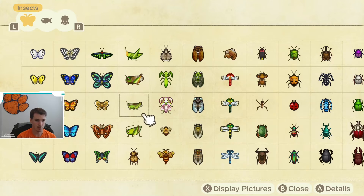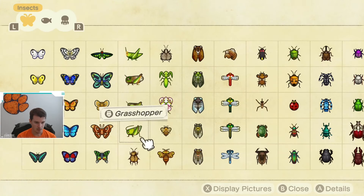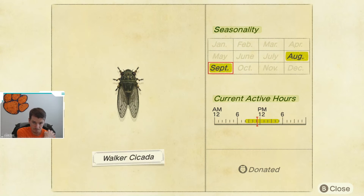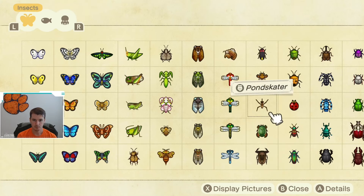Next up, we have the Grasshopper, which is going away at the end of the month. Make sure you get this one because you'll have to wait until next summer. It is available from 8 a.m. until 5 p.m. Next up, we have the Walker Cicada — another one you really want to make sure you get, because this one will be gone until next August. It is available from 8 a.m. until 5 p.m. and is caught on trees, so keep your eye out.